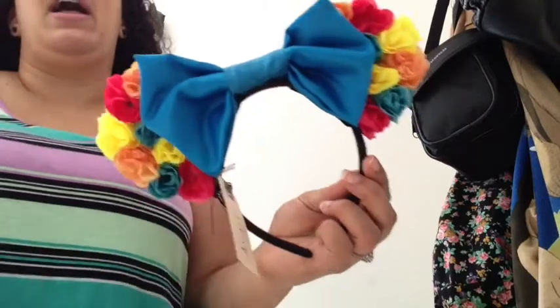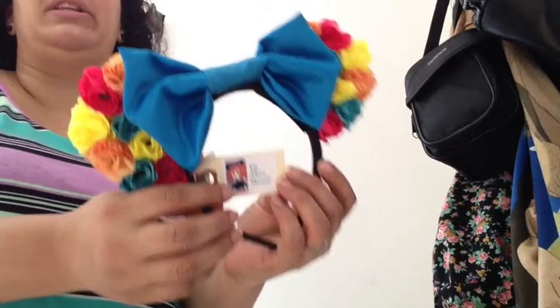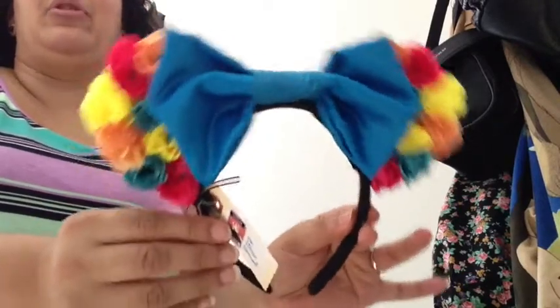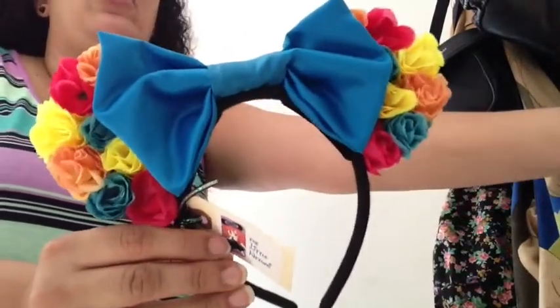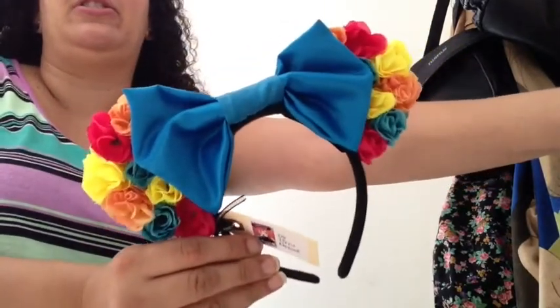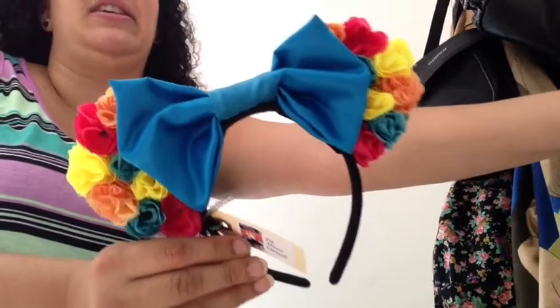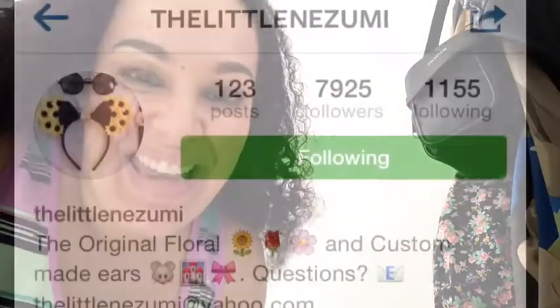I will leave the links below to her Instagram as well as to her Store Envy shop, so please go check her out and purchase some of these cute ears she makes. They're very affordable. Also follow her on Instagram and like her pics — she has a ton of these on there. Anyways guys, I'll see you next time, bye bye!